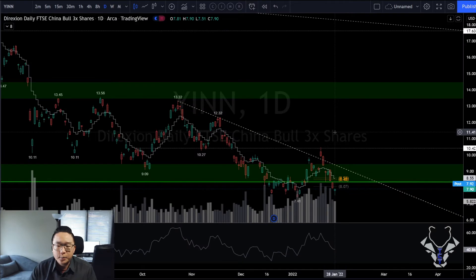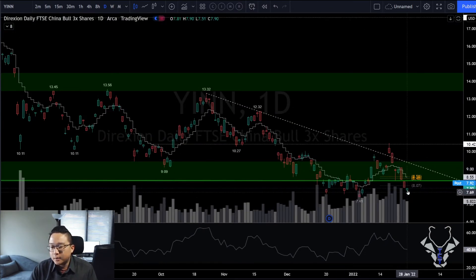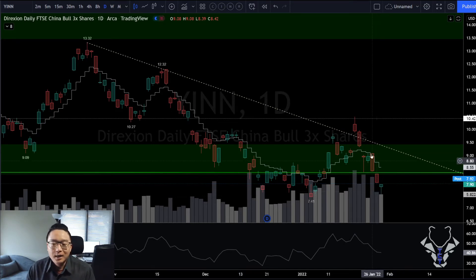YINN, the triple-leveraged China stocks ETF: hammer reversal on the daily, extended. The GP doesn't matter anymore. This could even be called a quad bottom — one, two, almost three, and then four — holding around $7.60, which is a very key level. Let's see if we get follow-through on Monday.